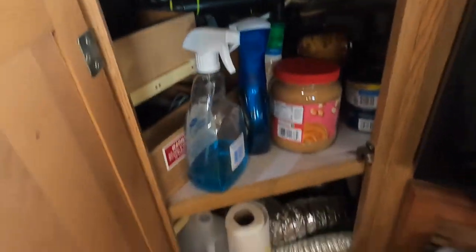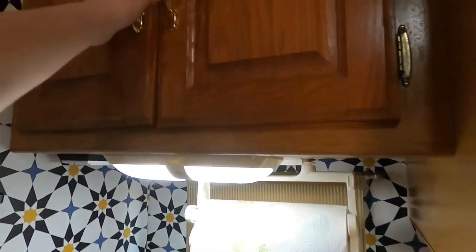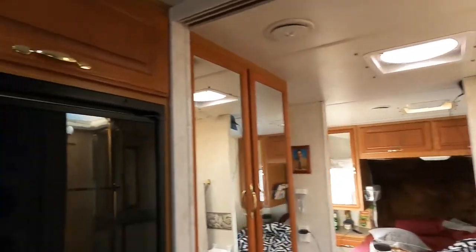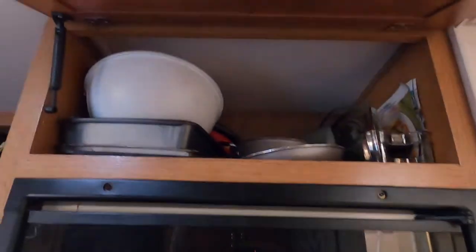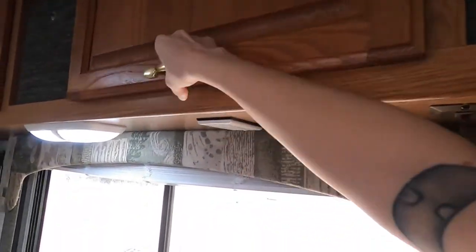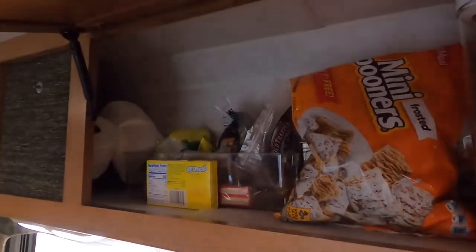Underneath the sink here we've got food and cleaners, and up top we have our dishes. Behind me I tried to move all of the cooking supplies so they're in one area. We keep some of our food up here as well.